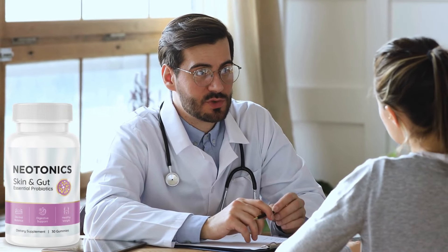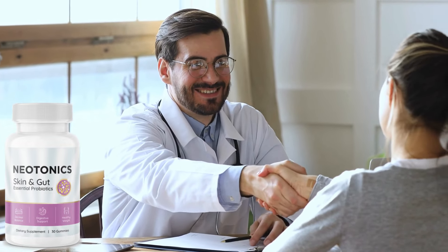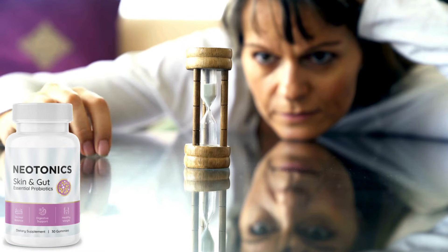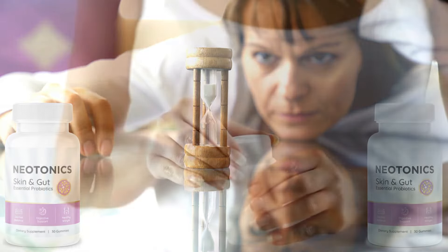More than 100,000 people have already had great results with Neotonics, but it doesn't work miracles. Neotonics is a treatment, and for it to have the expected effect, you need to use it correctly and at the right time. Neotonics takes an average of 3 to 6 months to produce optimum results, but many people have reported a difference in the first few weeks.